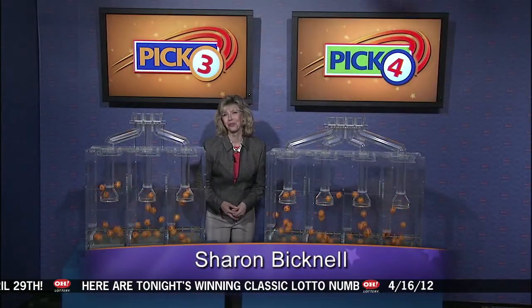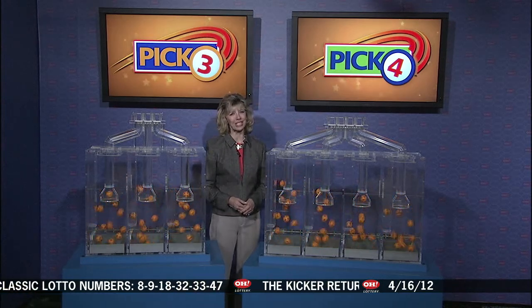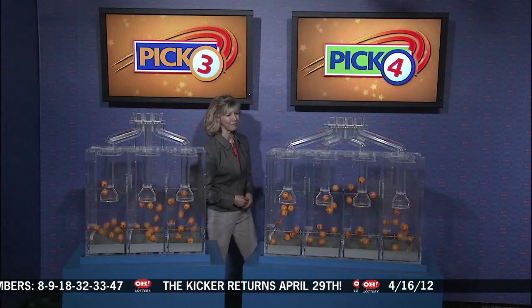Live from Cleveland, Ohio, welcome to the Ohio Lottery drawing. Good evening, everybody. We are here to pick winning numbers for Monday, April 16th. Here are tonight's winning Pick 3 numbers.